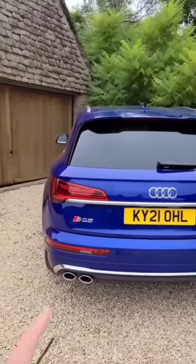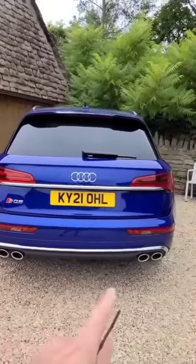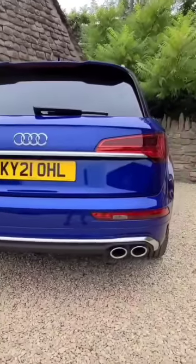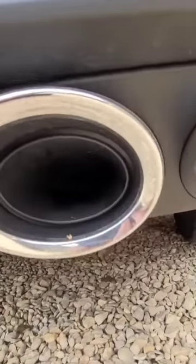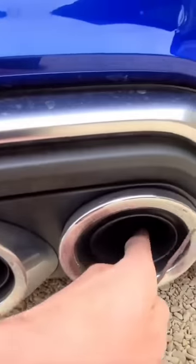Something terrible is happening to modern cars. Look at this. It's an Audi SQ5, supposed to be the sporty model, and it's got quad exhaust pipes, but when you actually look at them, you can see they're not real.